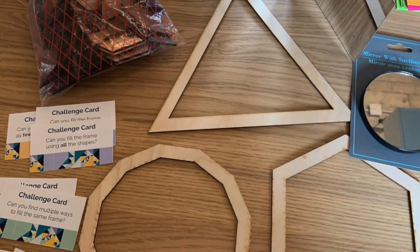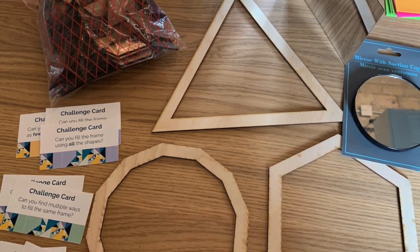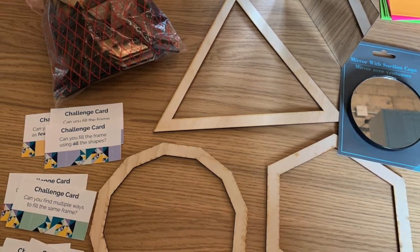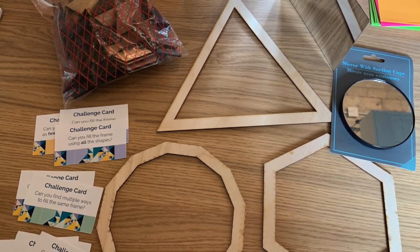At the Children's Museum, the team created kits of pattern blocks with challenge cards and sent them home with staff and collected video of their children using them, noting how they thought about angles, area, and repeating patterns.